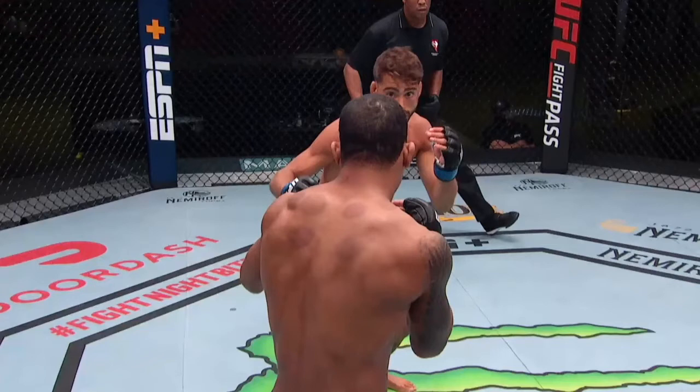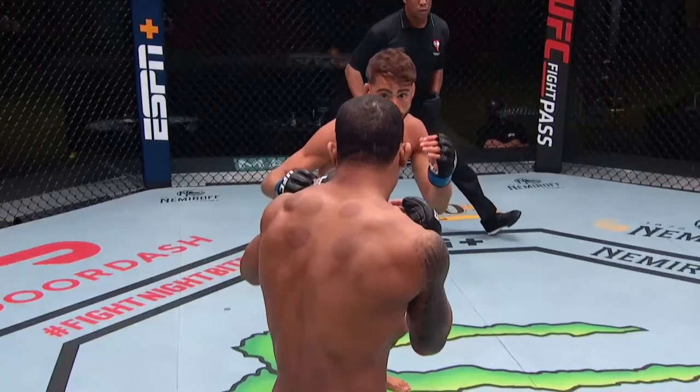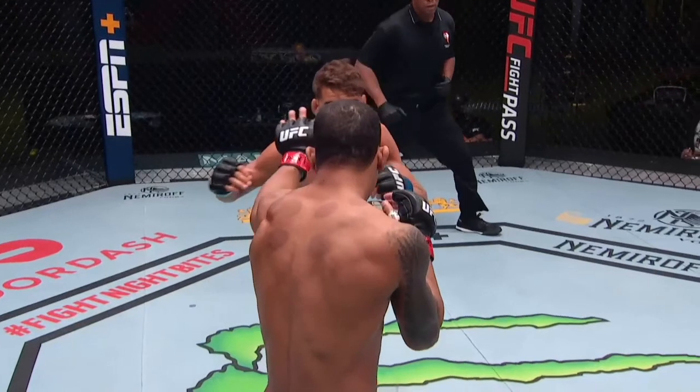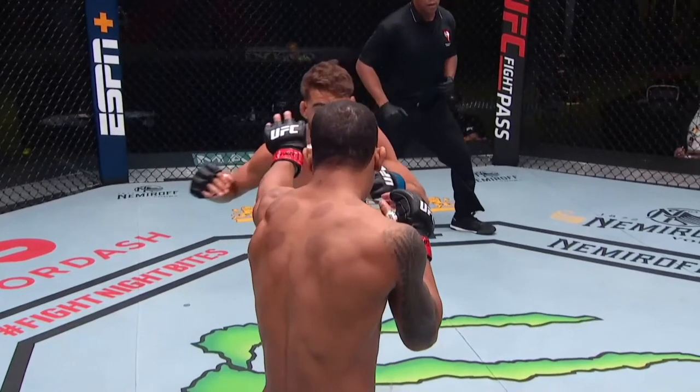Costa did some interesting stuff here. I'm going to break down this knockout for you. What he's going to do is throw that left hand, and then Newsome is going to try to get his head out of the way — in and of itself not a bad reaction, nothing wrong with that per se. However, in this case you'll see that he reaches out with his left hand, which I don't like.